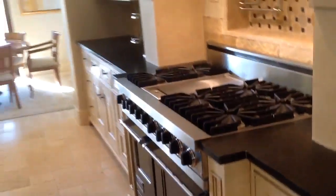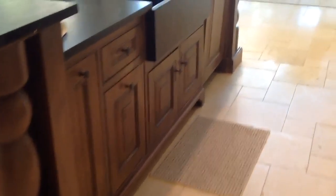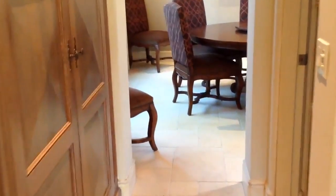Double Viking stove. Pretty large pantry in here. Looks like there's another fridge there for wine — not being used, but definitely there. And then we're back here in the dining.